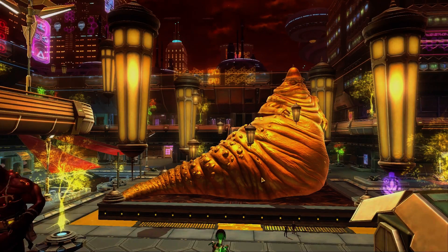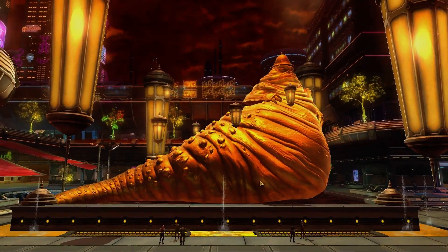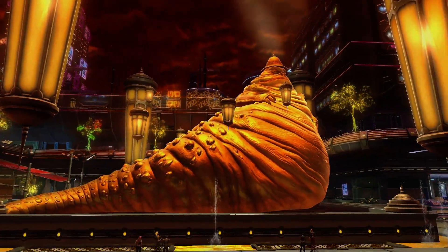Hey y'all it's Sabz and we are going to be showing you the giant Hutt statue — I believe it is a golden Hutt statue — on the promenade in Nar Shaddaa. Pretty big beast there.